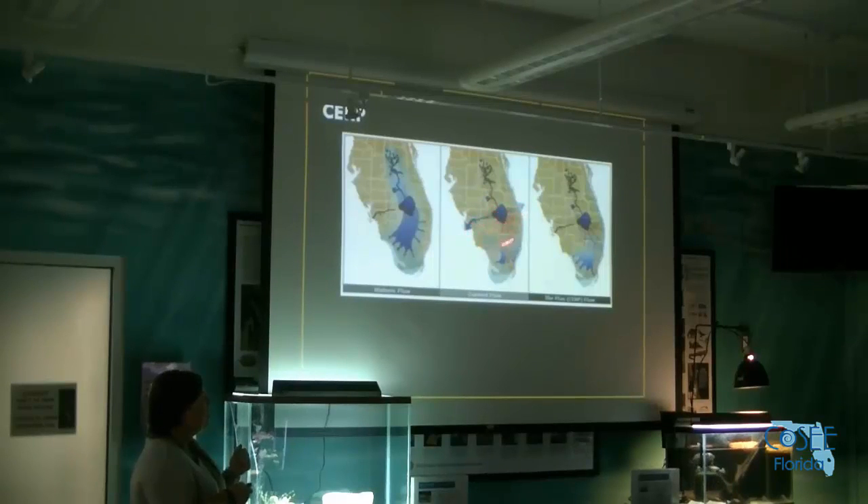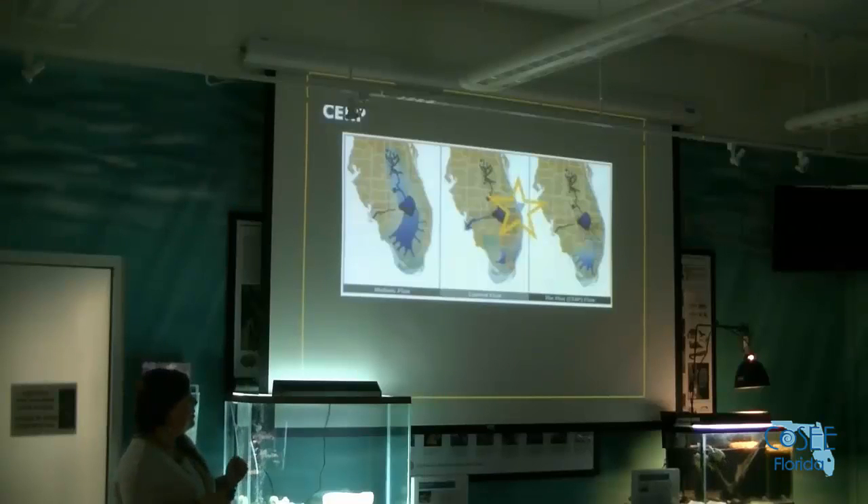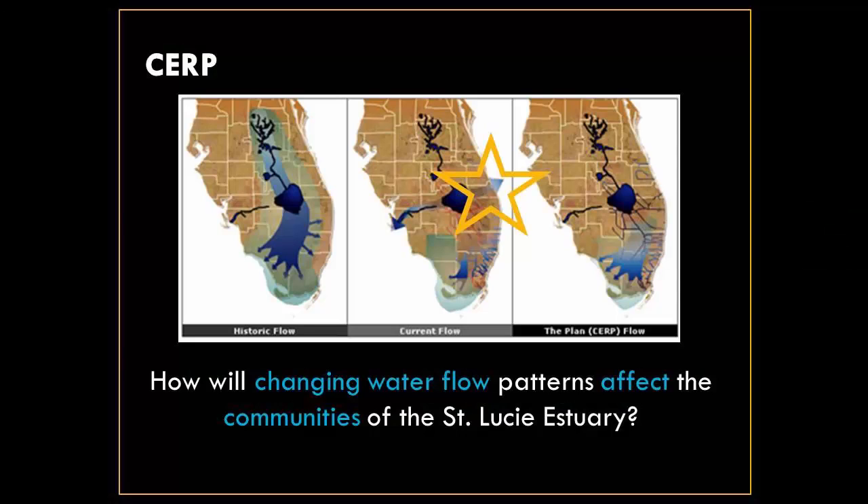Water is diverted both east and west through the Caloosahatchee and the St. Lucie estuaries to keep the area drier for agriculture. The ultimate goal of CERP is to redirect this water southward. It's a slow-moving process — we've been doing our project for about 12 years now and haven't seen much change in water flow patterns, but we meet regularly with the Army Corps and things are moving ahead.